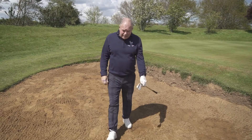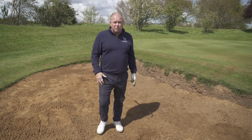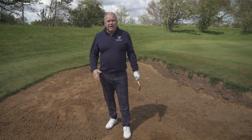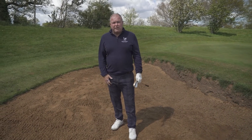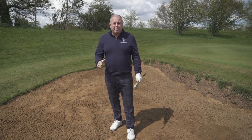Well, that's it for today. Over the next 12 weeks we're going to be covering lots of different scenarios on the golf course. I hope you enjoyed it at Delapre Golf Centre and we look forward to seeing you next week. Thank you very much. Signing off from Joe James, Head Golf Professional, Delapre Golf Centre.